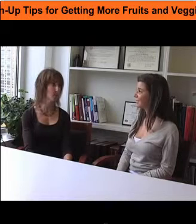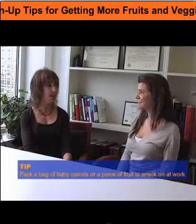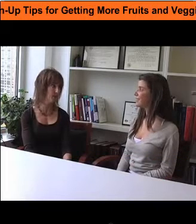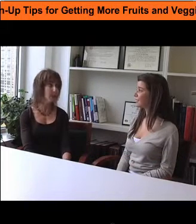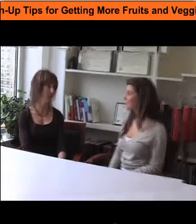I also recommend that people take some vegetables to work. Instead of going to the vending machine to get some kind of unhealthy snack, if you pack a bag of baby carrots, grapes, or cherry tomatoes and bring it to work, you can munch on those instead of having something that's not so healthy.